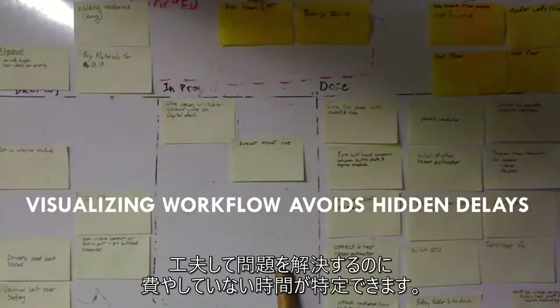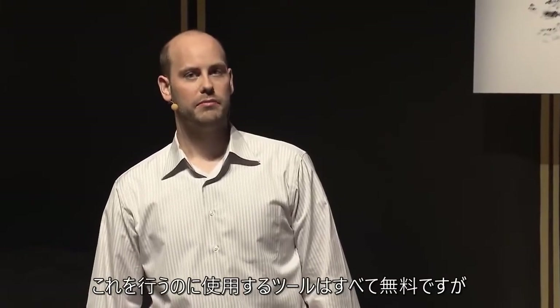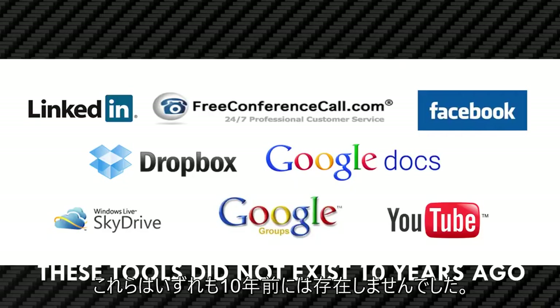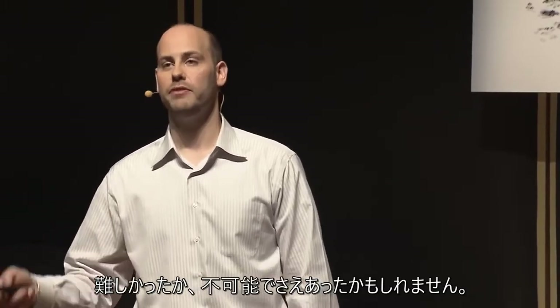We visualize our workflow to identify any time spent not creatively solving problems. The tools we use to do this are all free, and none of these existed 10 years ago — meaning this approach would have been difficult, and maybe even impossible, even five years ago.